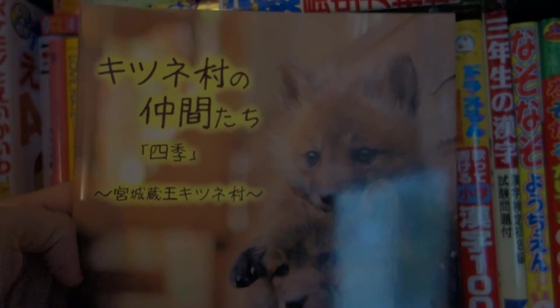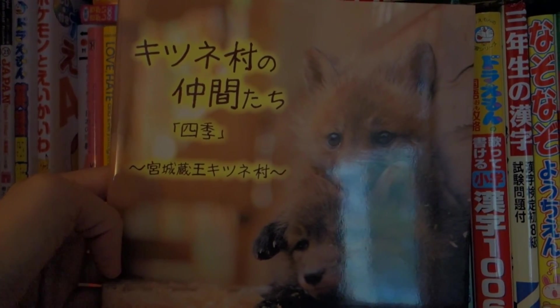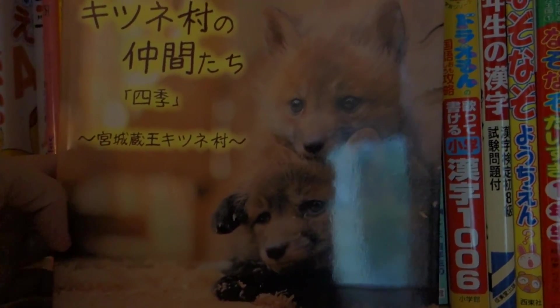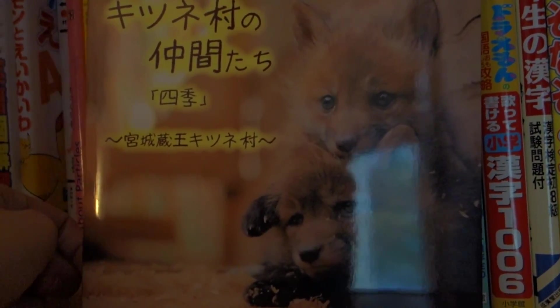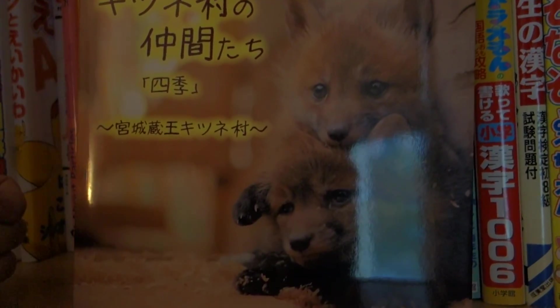So this book here is the Kitsunemura souvenir book. It's all four seasons of what it's like at the Kitsunemura, or the Fox Village. And you can get this in their gift shop. I don't remember how much I bought it for, but it was a pretty decent price — about $20 US. So it's very reasonable, and it's definitely worth it for what you get.